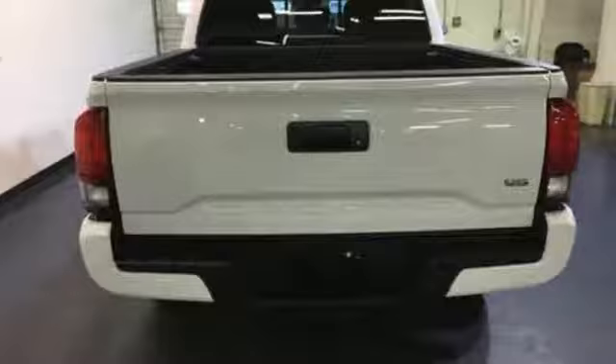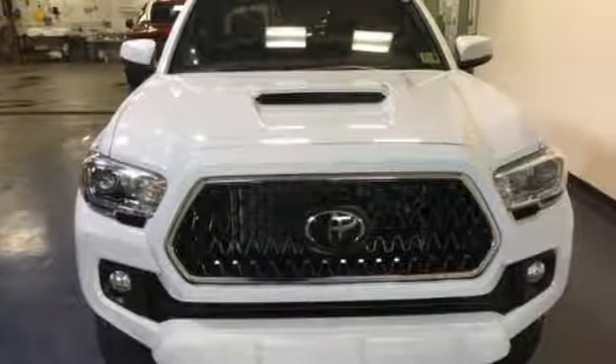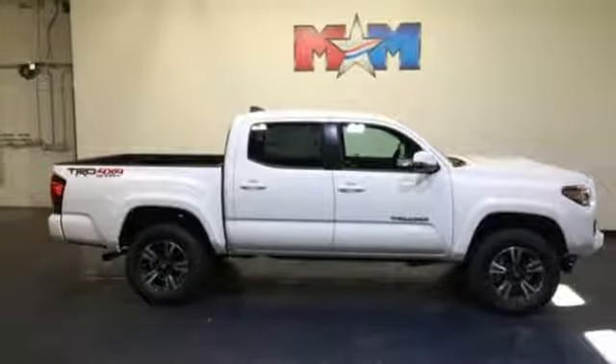Stay ahead of your own demands with this durable Tacoma. The ToughBed is made of fiber-reinforced, sheet-molded composite to haul countless loads and uphold the good looks into the future — when you're lovingly referring to this truck as old faithful.